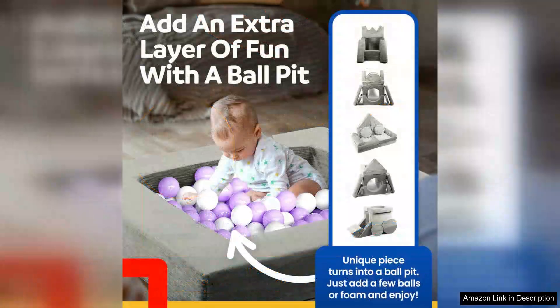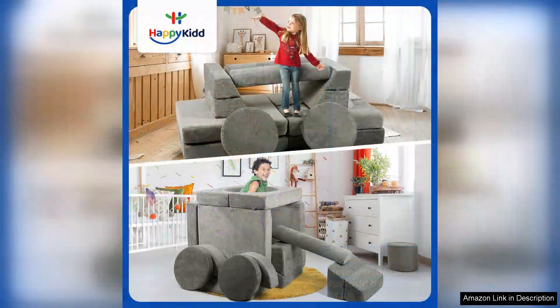Parents will appreciate the removable and washable covers, making clean up a breeze after playtime. The versatility of the couch extends beyond play — it's also an attractive seating option for family movie nights or reading sessions.